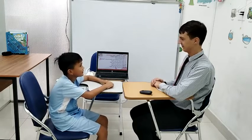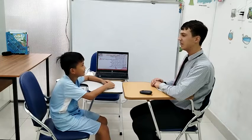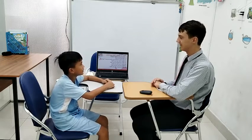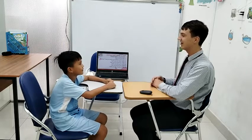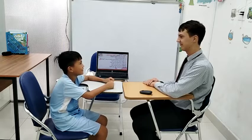How old are you? I'm 10 years old. How many people are there in your family? There are three people in my family. What color do you like? I like red.